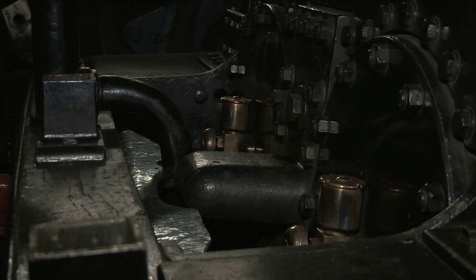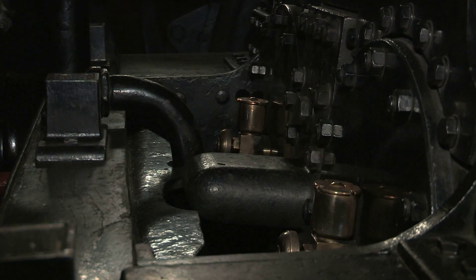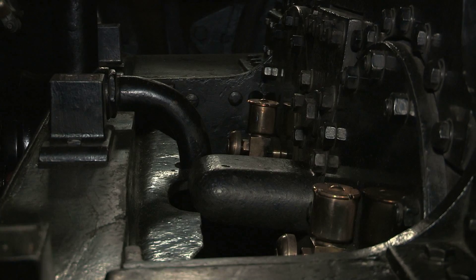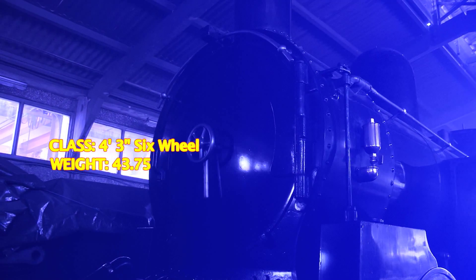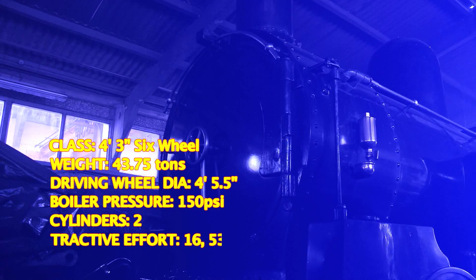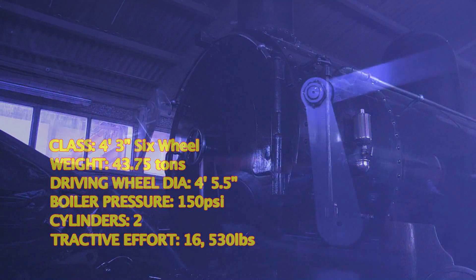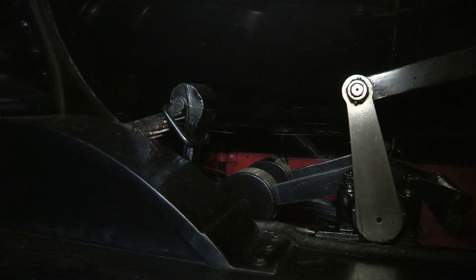The resulting 0-6-2 tank was introduced in 1881, and by the turn of the century the class totalled 300 members. Despite initial service on goods trains, they were mostly displaced from this duty because of their early fitting with wooden brakes. Thankfully this was quickly rectified, allowing them to work on passenger services too, including some motor train workings.